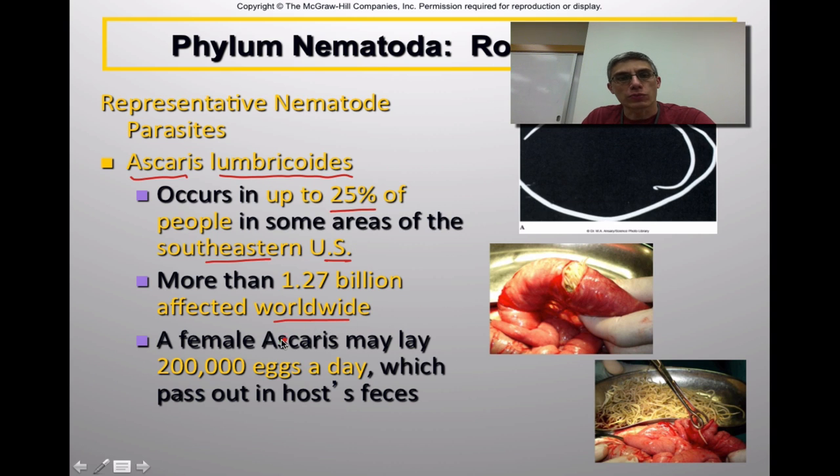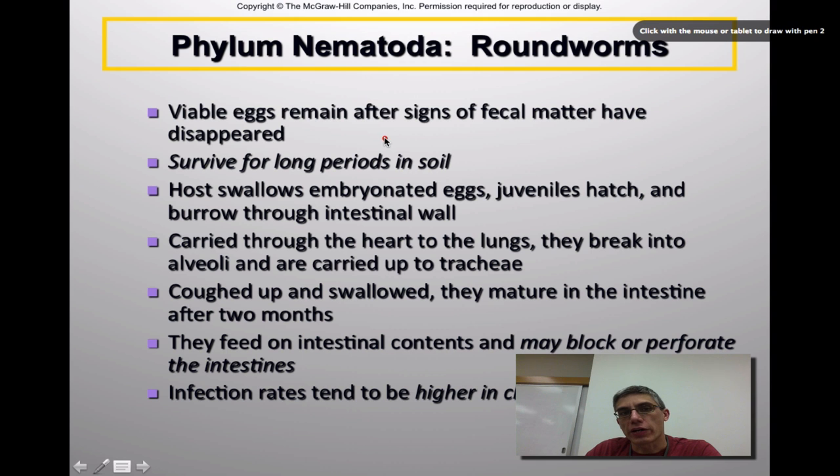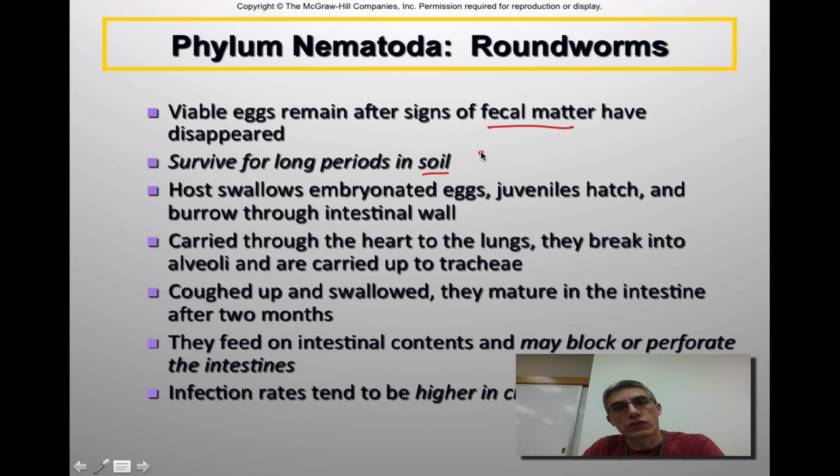What's unique about these worms is that the female Ascaris can lay as many as 200,000 eggs a day, and these eggs are typically passed out in the host's feces. Once deposited in the environment, the eggs tend to remain viable even after signs of fecal matter have disappeared. They can actually survive for really long periods of time in the soil, and they are pretty resistant to various chemicals we might use in the environment — which is one reason to make sure you wear gloves when working with Ascaris.